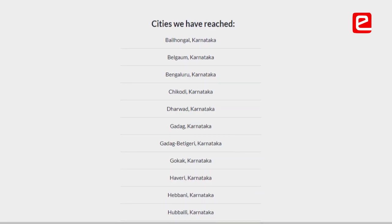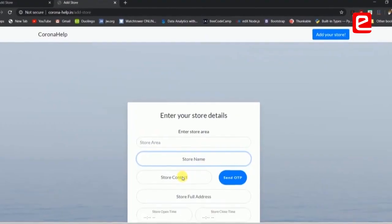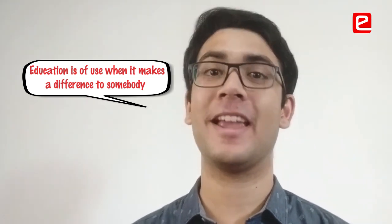My parents were quite happy — I got calls from many relatives congratulating me for taking this initiative. They encouraged me to keep going. My parents have always been very supportive; they encouraged me to participate in competitions and hackathons. My father always tells me that your education is of use the day you can make a difference to somebody, so I think my parents are happy that I'm using this time productively.